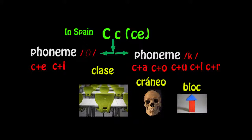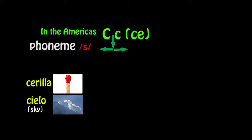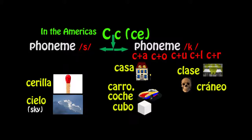In the Americas, the letter C has a phoneme 's' instead of 'th', so we would say cerilla and cielo. Like in Spain, it also has the 'k' sound when C is paired with A, O, or U — ka, ko, ku — as well as when paired with L and R, as in casa, coche, cubo, clase, and cráneo. And when placed at the end of a word, it's also 'k', as in block.